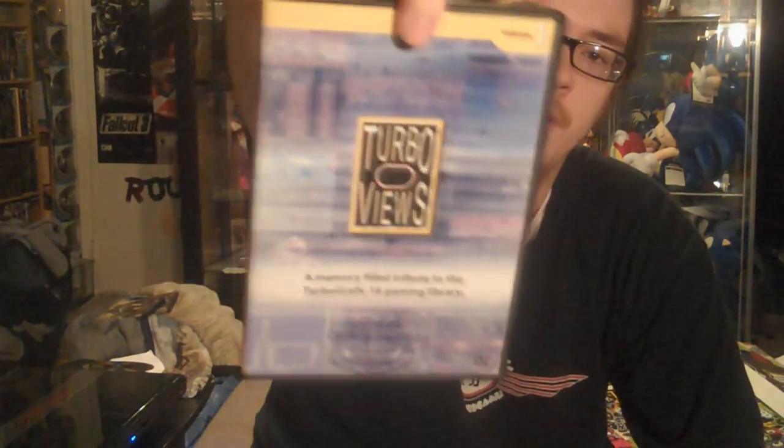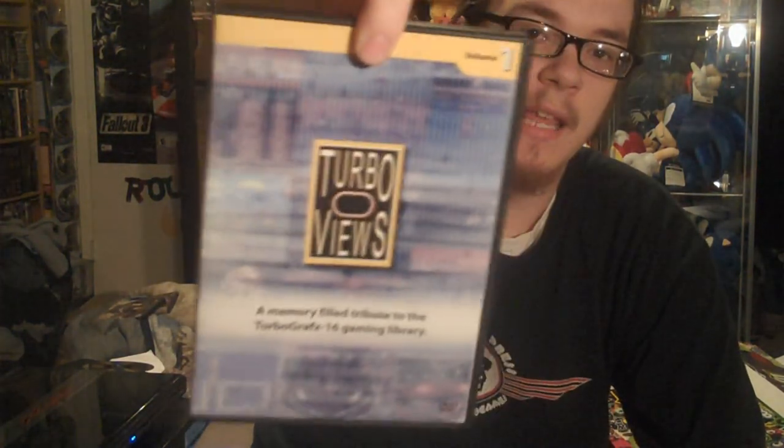The first thing I want to show you I got from a YouTuber called Spyder1A. The reason why I got this is because thanks to Gamester81, who sent me that PC Engine — I'm trying to get into the TurboGrafx — I got this from Spyder1A from his Turbo Views series, and this is his DVD that he put out.